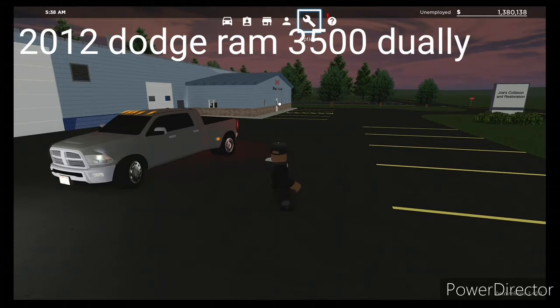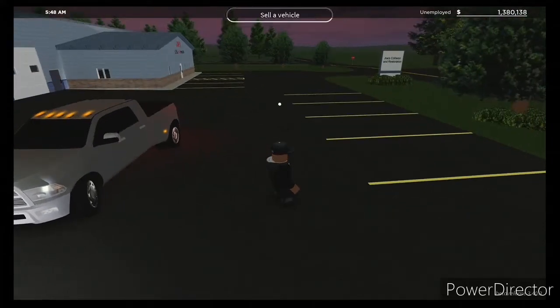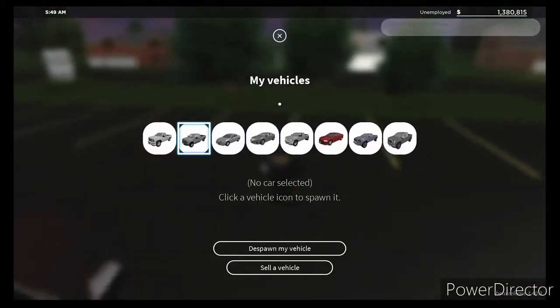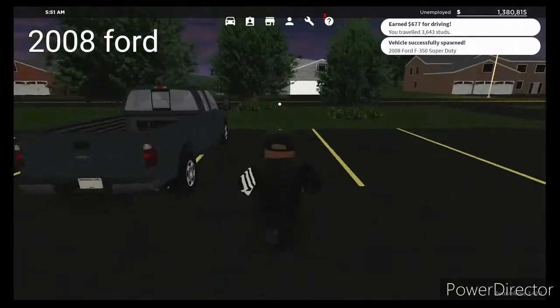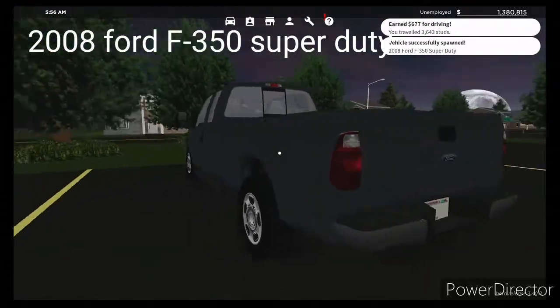So what we have here is a 2012 Dodge Ram 350. Also, by the way, this is my first time talking on camera so I'm not that good at it, at least for this channel. The other channels I have I just completely ditched, but yeah, here we go.